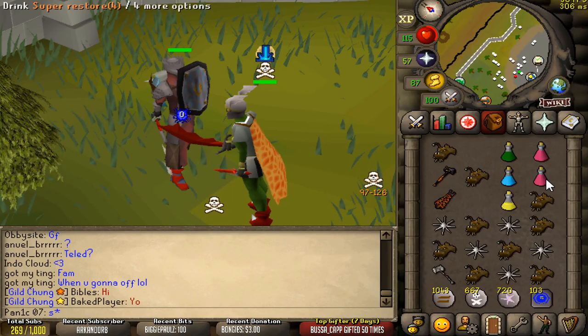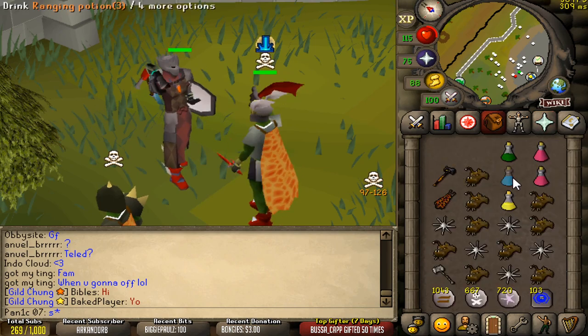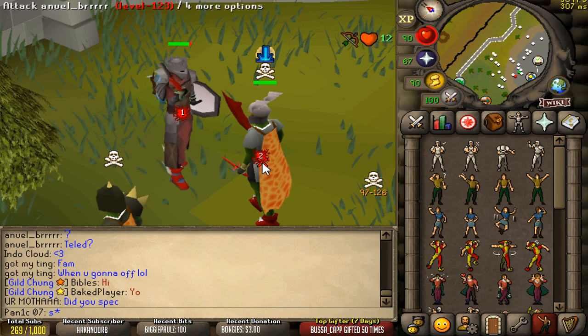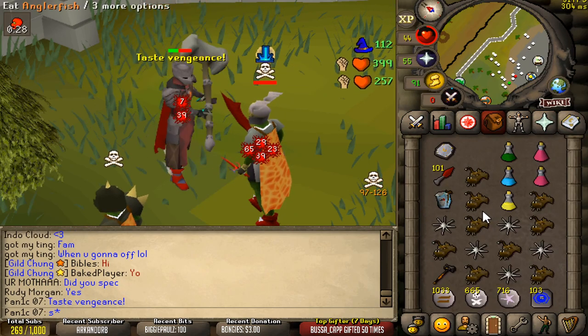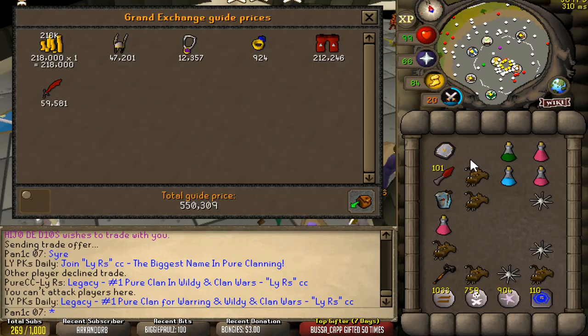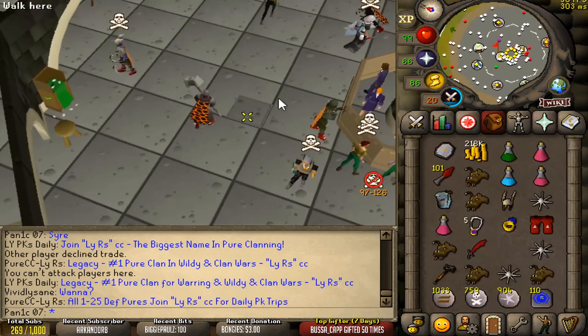So close. Beautiful — okay, loot is 550k. Doesn't really matter though because it was a 10 out of 10 kill, and that's what matters.